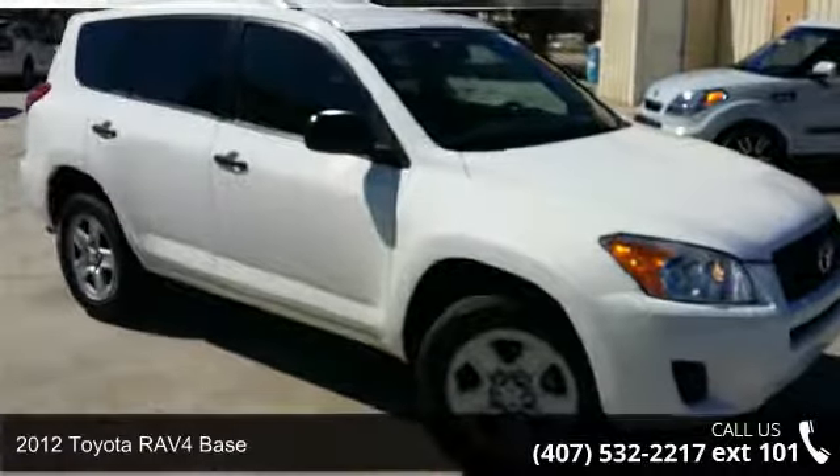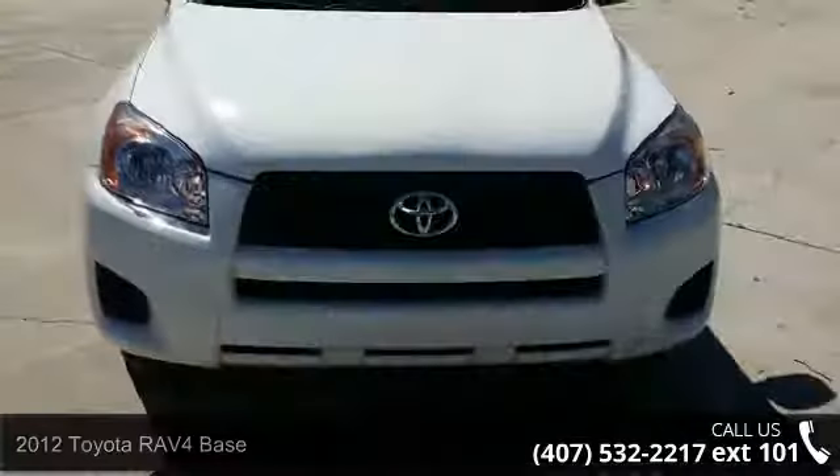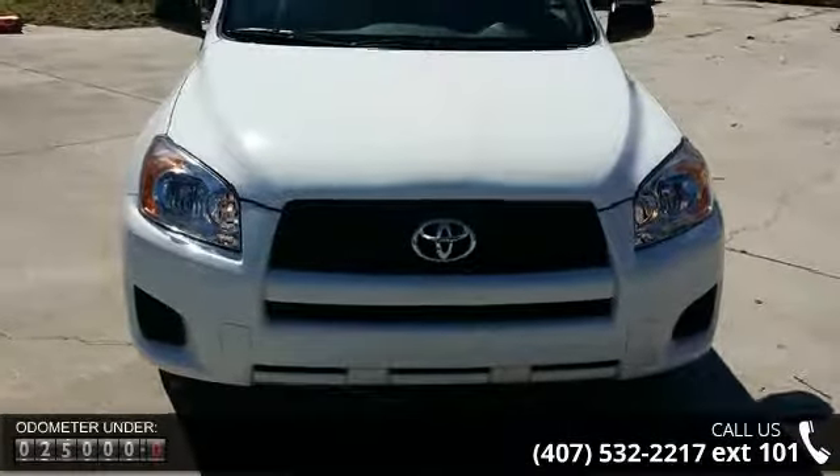Step into the 2012 Toyota RAV4 base. If you are looking for a first-rate auto, this one could be yours today. Enjoy these notable features: